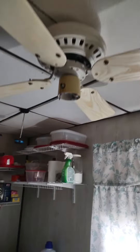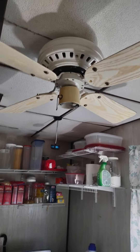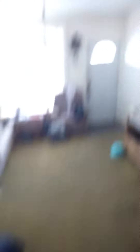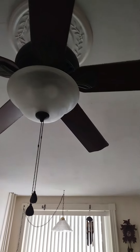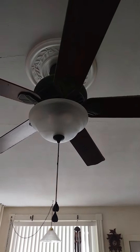In this back porch here is an Emerson Designer, also known as a plastic fan. We also have a Harbor Breeze Cross Ones. Now let's move upstairs.